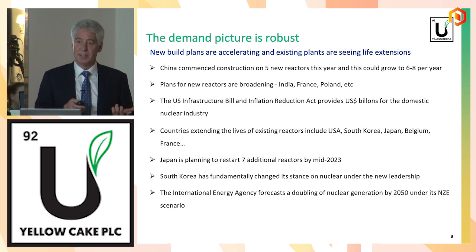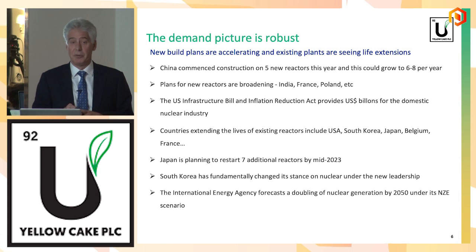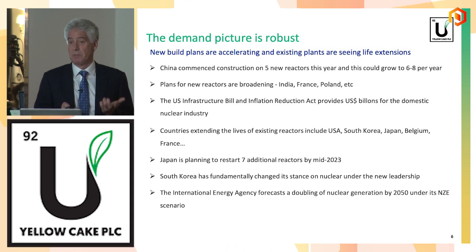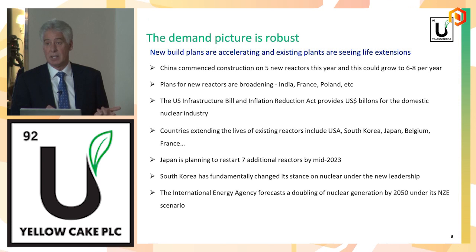Against that, China has stepped up its desire to build nuclear reactors. This year, five new reactors commenced construction, and they're looking at building six to eight a year. They want to take their current capacity of 55 gigawatts to 75 gigawatts by 2025 and 110 gigawatts by 2030. So significant growth there.